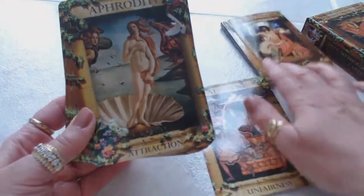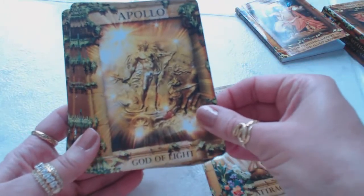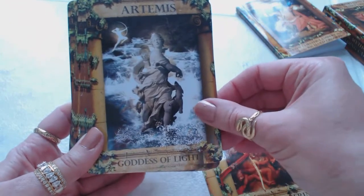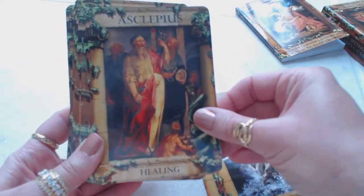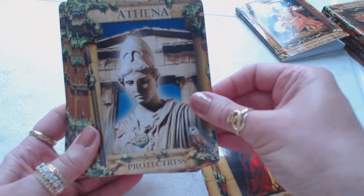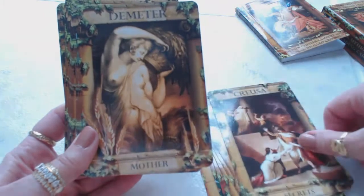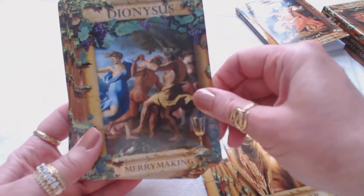We have Aphrodite — attraction. Apollo — god of light. Eris — warmongering. Artemis — goddess of light. How beautiful is that? Asclepius — healing. You'll have to excuse my pronunciation; I'm not familiar with all of these. Athena. Charon — transition. Creusa — secrets. Demeter — mother. Dionysus — merrymaking.